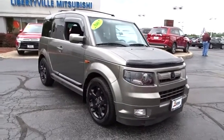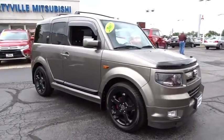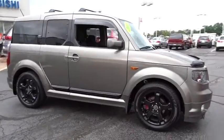The 2007 Honda Element. Fun, freedom, and flexibility from the inside out.